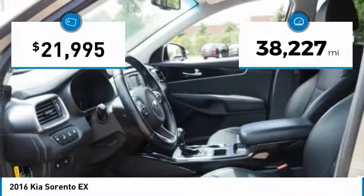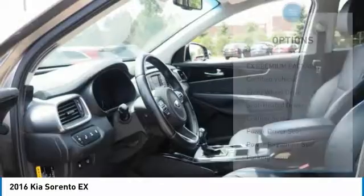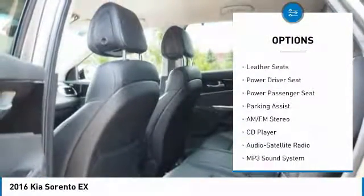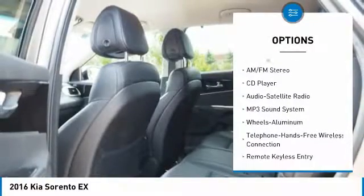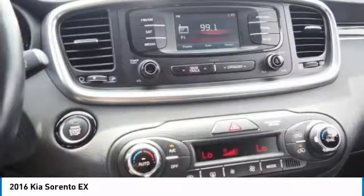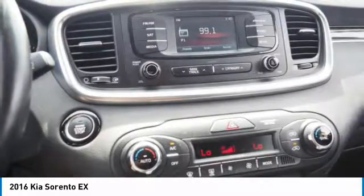This vehicle has less than 40,000 miles. Here are some of this vehicle's great options: power passenger seat, traction control, anti-lock braking system, Bluetooth wireless data link for hands-free phone, air conditioning, power steering, aluminum wheels, cruise control, climate control automatic, climate control multi-zone.